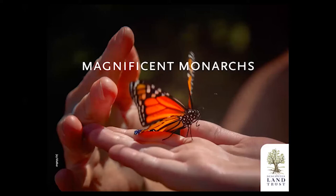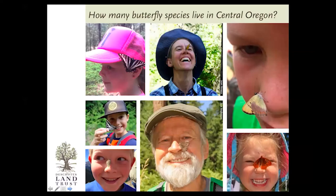Today the focus is monarchs. I'm going to start by introducing you to some common Central Oregon butterflies that are often confused with monarchs. We'll talk about some butterfly basics and how a butterfly becomes a butterfly, and then we'll dive deep into the amazing world of monarchs. How many butterfly species do you think we have in Central Oregon? Typically people say 25 to 50, but we actually have about 130 different species, due to the incredible diversity of habitats — from the Badlands to the High Cascades to the Metolius River Corridor.